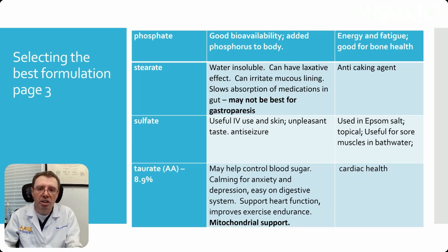Magnesium taurate is also an amino acid with 8.9% bioavailability. It may help control blood sugar — that's because of the taurate component. It's also good for cardiac health and mitochondrial support, fairly easy on your digestive system, and helps with anxiety and depression.